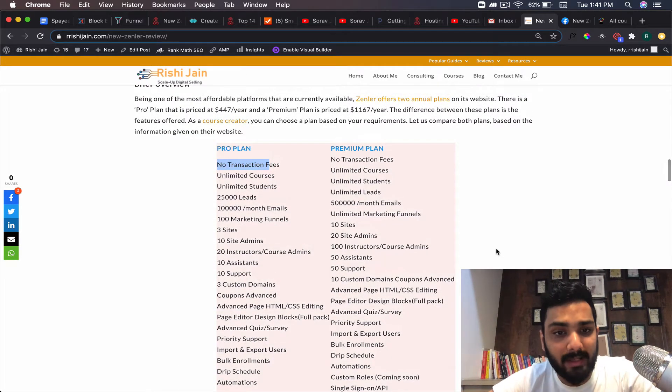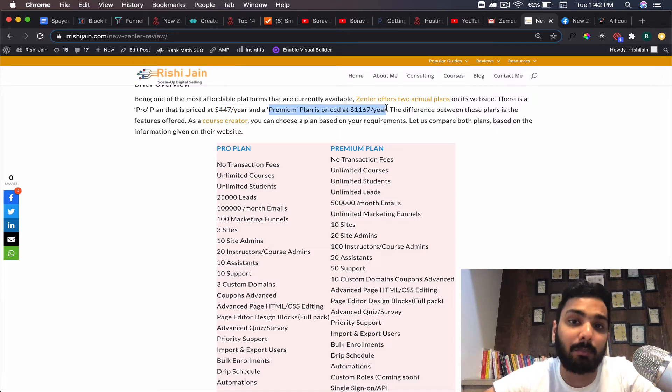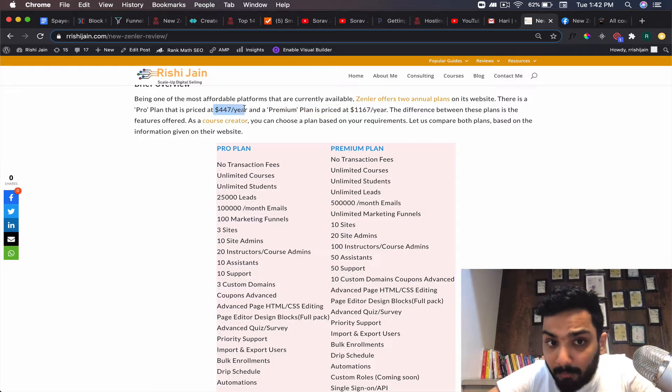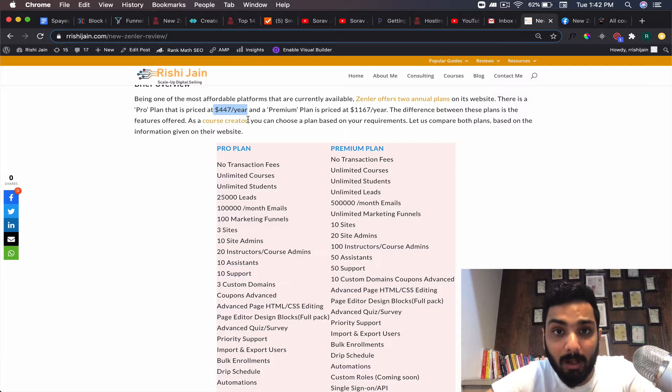They have two plans: a Pro plan and a Premium plan. The Pro plan is available at $447 per year, although you can get it at $47 per month if you write a mail to support@zendler.com. The Premium is available at $1,167 per year. This is the beta pricing, which means if you choose to work with Zendler and lock in at this price, you will be grandfathered forever — you'll only pay this even if they increase pricing at public launch.